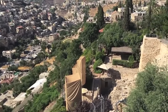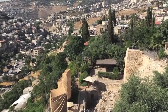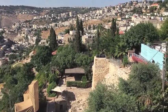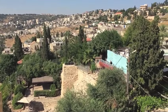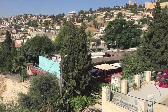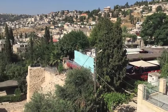We now know from recent excavations that the source of water, the Gihon Spring, was protected by a massive tower. Later on, this City of David would be destroyed by the Babylonians in 586.